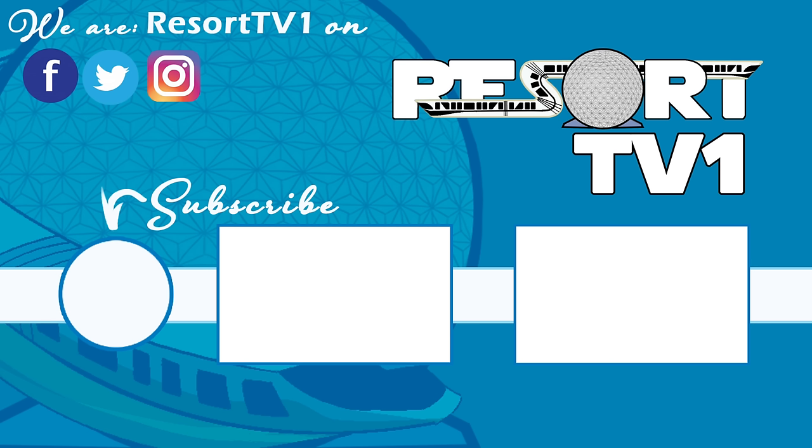Now that you've finished watching this video, be sure that you're subscribed for all the latest updates. Also check out some other great videos on our channel. Have a great big beautiful tomorrow!